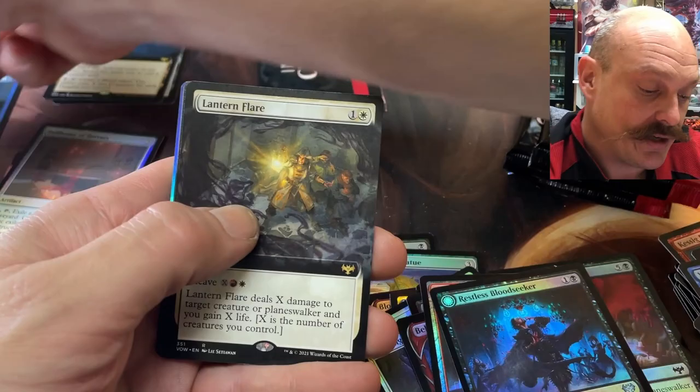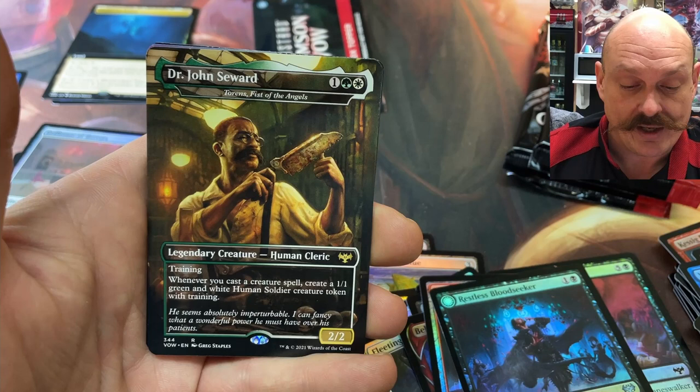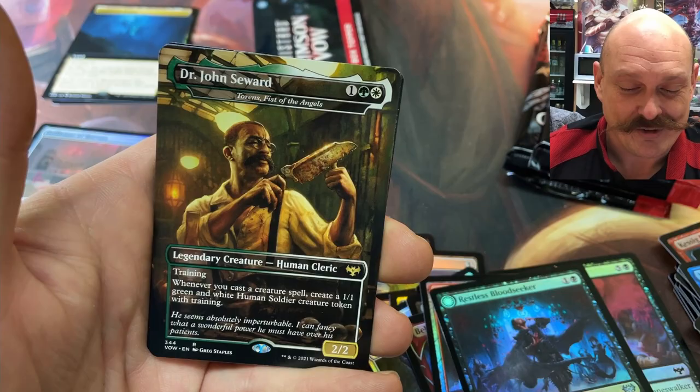I don't know any values on those commander cards. Me neither. Some of them haven't been worth anything for a while. Dr. John Seward! That's a rusty old blade he's working with. It's the fister of the angels guy! You don't want to get fisted with that knife. Transform? No. That looks like the knife used to open boxes.